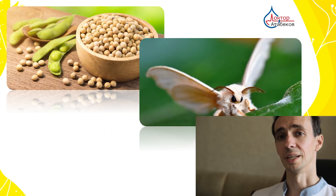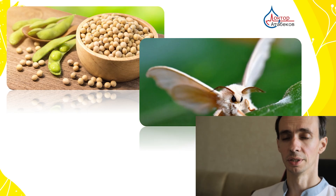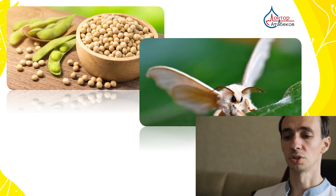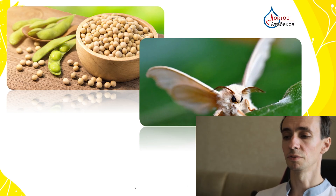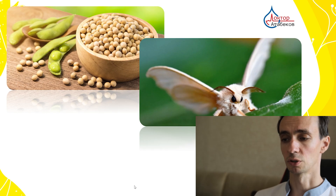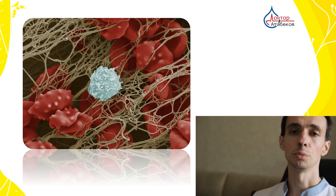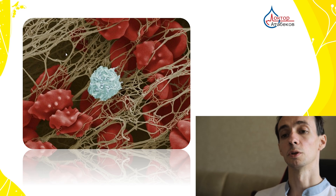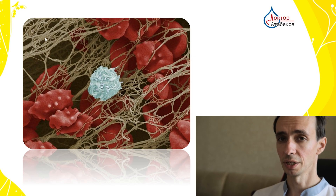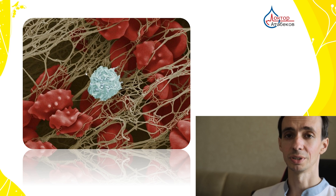Nattokinase is an enzyme with fibrinolytic activity obtained from fermented soybeans. It destroys fibrin — a protein involved in formation of blood clots and protection of tumors from immunity and chemo drugs. It can also produce hypoxia, a low oxygen environment, protecting tumors even more.